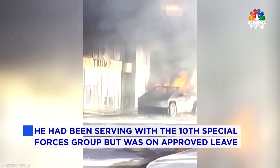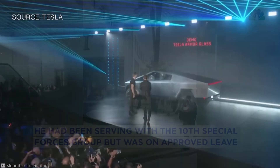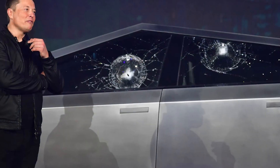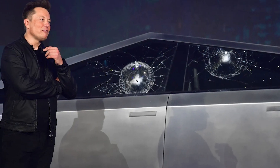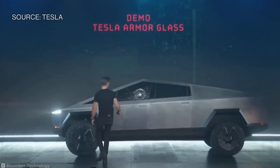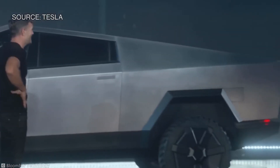But this isn't the first time the Cybertruck's windows have made headlines. Who could forget the infamous 2019 reveal? During the unveiling, Elon Musk attempted to demonstrate the truck's unbreakable windows by having a metal ball thrown at them.